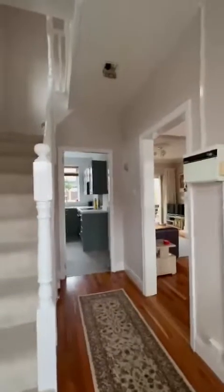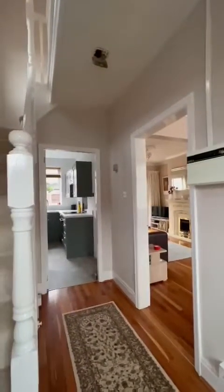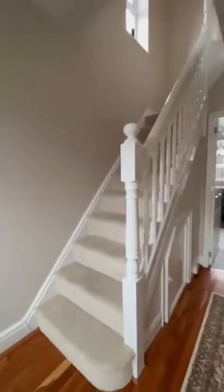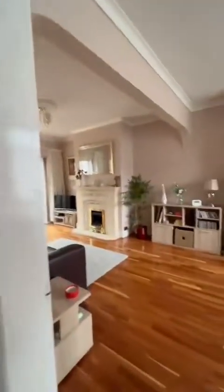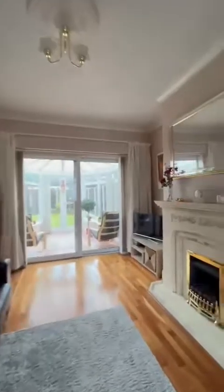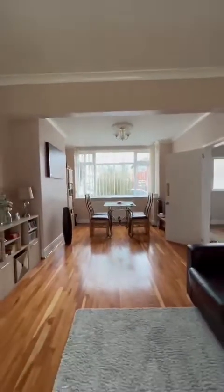As we've just come through the hallway, you can see directly ahead of us a brand new kitchen, not even being used. This lovely, inviting, spacious, bright hallway. And then through to the lounge and dining area, which is open plan, and the conservatory, as you can just see behind me.